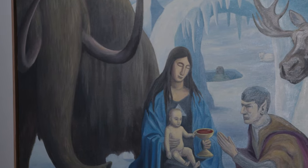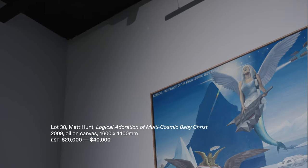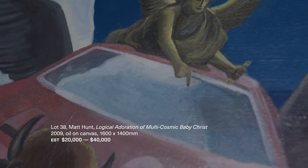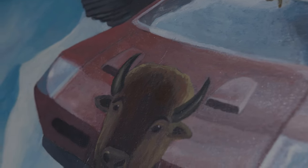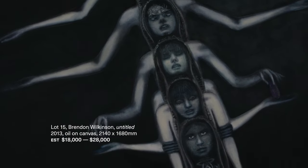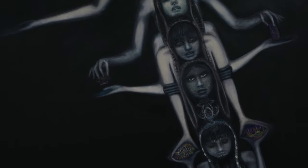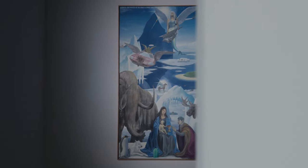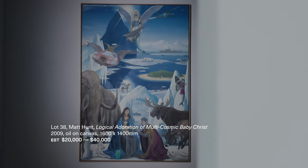Matt Hunt and Brendan Wilkinson are the final two artists who also combine the real with the imagined. They create worlds that are both familiar but also somewhat unsettling and strange. Like the other artists, they combine different signs and symbols in a way that creates a visual identity that is personal to the artists but also makes us think about what it means to us and our own identity — something all these artists do really well.